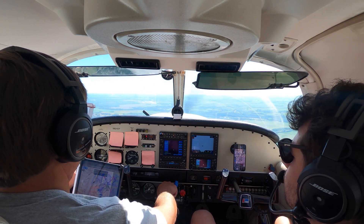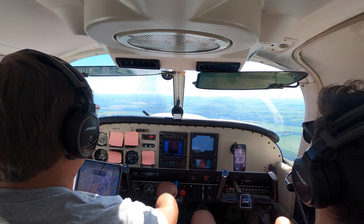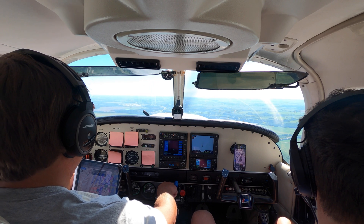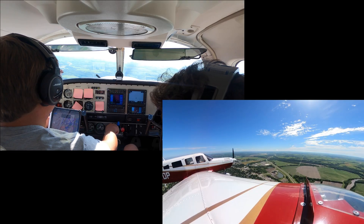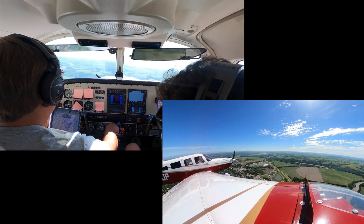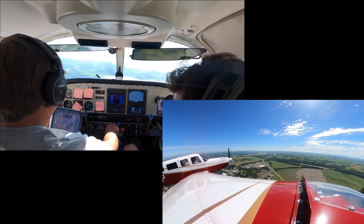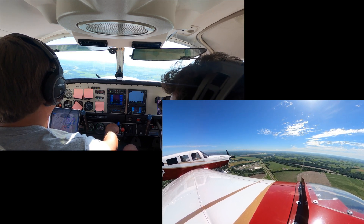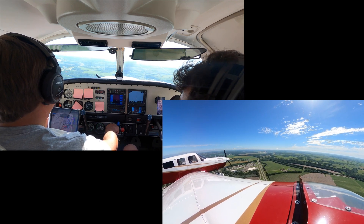Runway four, wind 0-5-0 at three. Clear below approach. Five miles from touchdown. Above the glide path and holding. Well left of course, correcting slowly. On the glide path. Four miles from touchdown. Stop turn. And continue the left turn. Make half standard rate turns on final. On glide path.